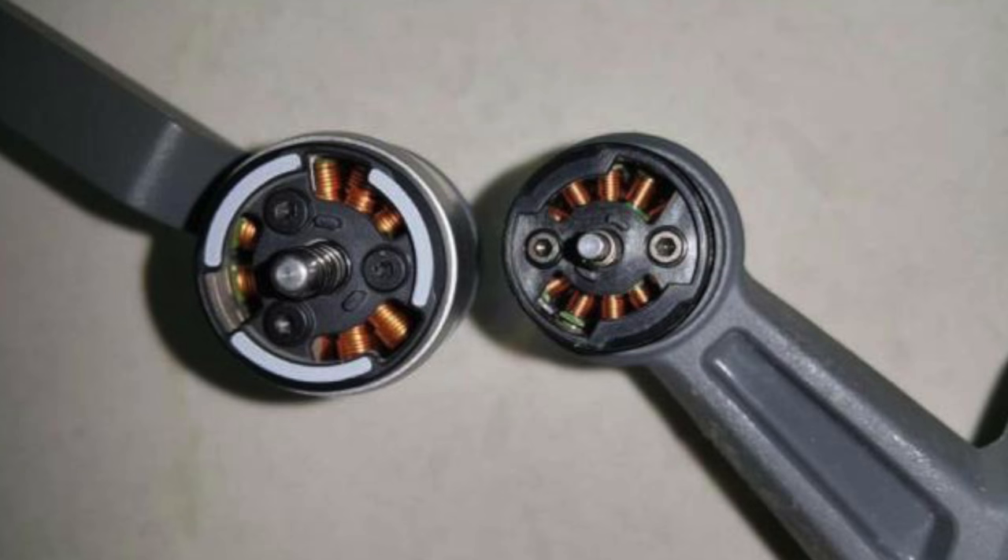Taking a look at the motors, we immediately notice that they are smaller than the Mavic's, but still hold the same design style. This could mean a decrease in performance, but as people have pointed out, the Spark is a smaller drone and won't need the biggest motors to get good results. Another thing worth mentioning is the integration of the quick release system for the folding propellers, which isn't much of a surprise as many newer DJI drones come with this feature.